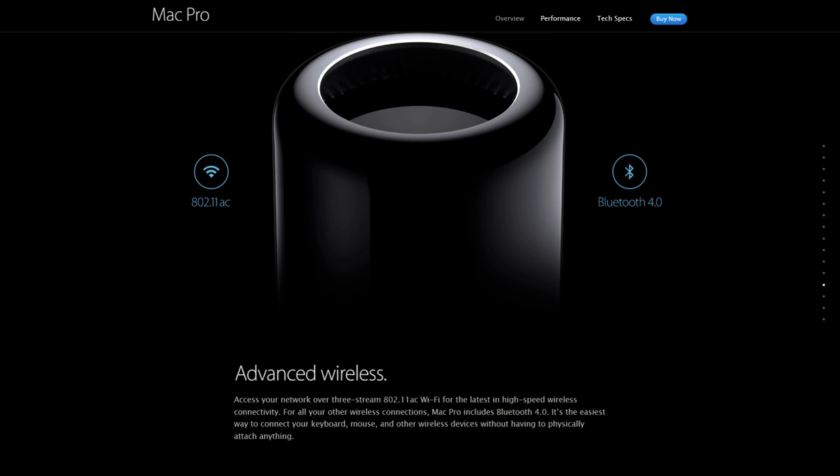Access your network over 3-stream 802.11ac Wi-Fi for the latest in high-speed wireless connectivity. For all of your other wireless connections, Mac Pro includes Bluetooth 4.0 — the easiest way to connect your keyboard, mouse, and other wireless devices without having to physically attach anything.